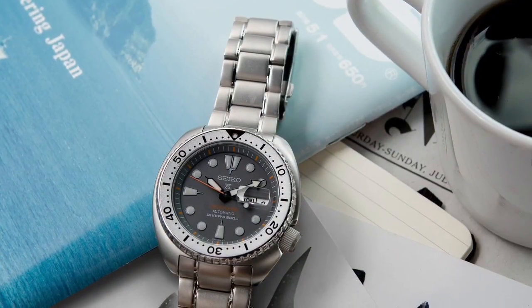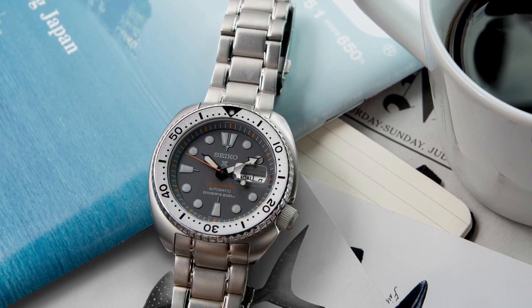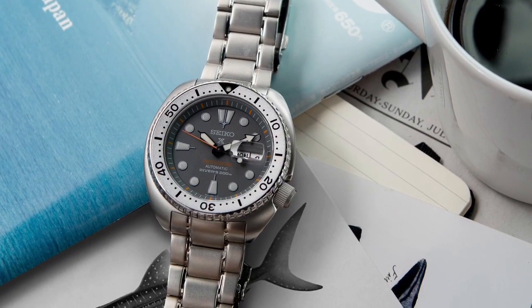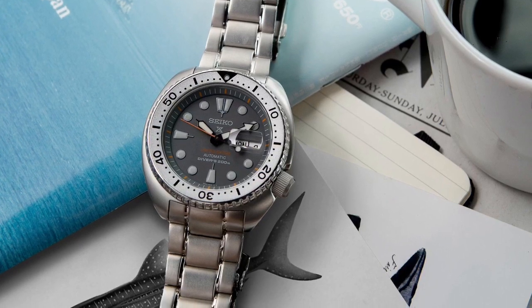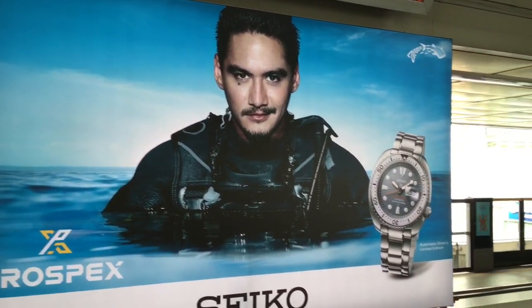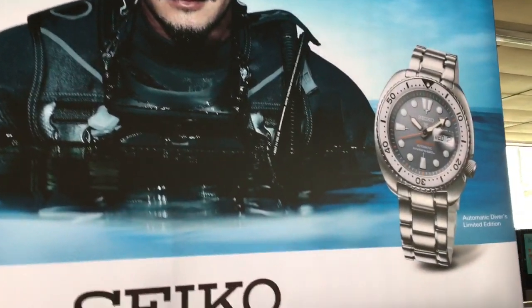Just get a look at what they've done here. It has a new proprietary bead blasted finish. It is going to have sapphire crystal. It has a white bezel there, as you can see. It has a beautiful gray dial. It has a horizontal rectangular cyclops magnifier over the day-date complication.